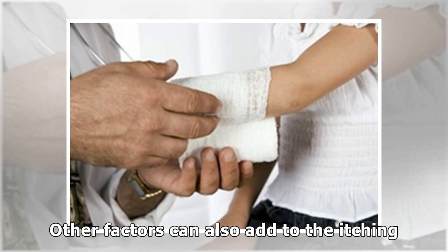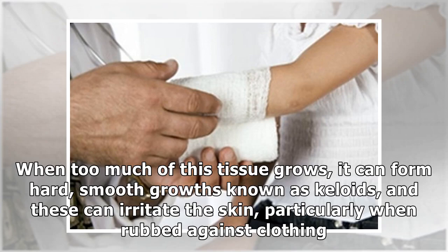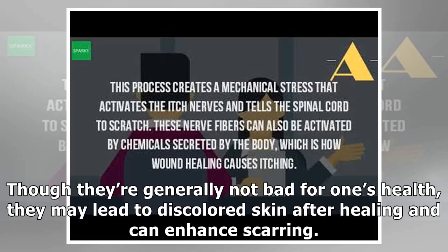Other factors can also add to the itching. As the AARP reports, during the recovery process, scar tissue begins to form over the affected area. When too much of this tissue grows, it can form hard, smooth growths known as keloids, and these can irritate the skin, particularly when rubbed against clothing. Though they're generally not bad for one's health, they may lead to discolored skin after healing and can enhance scarring.